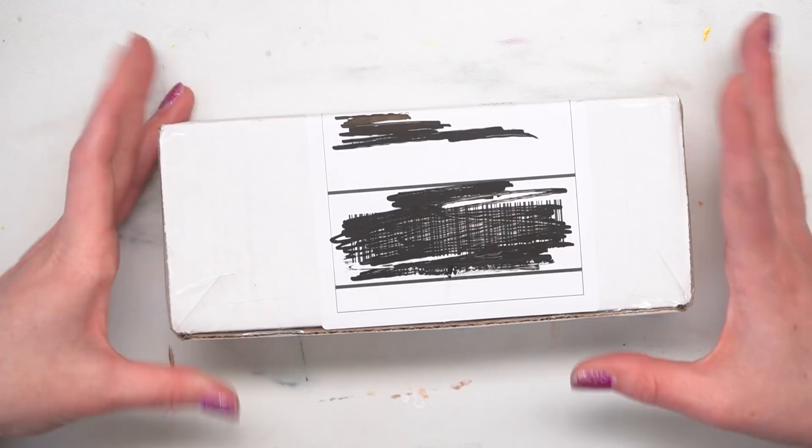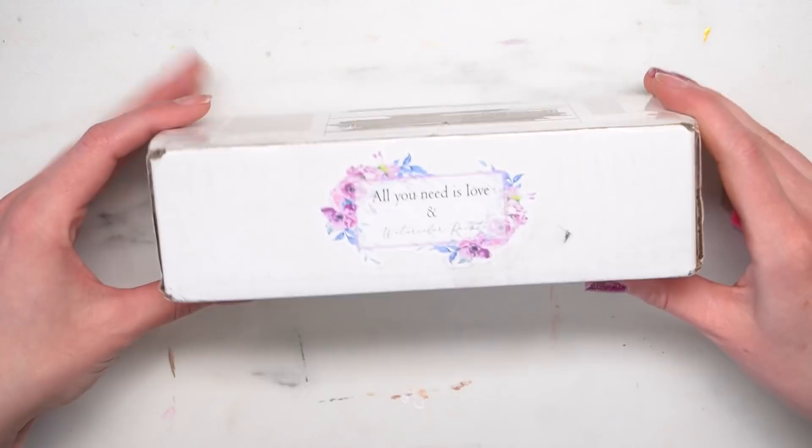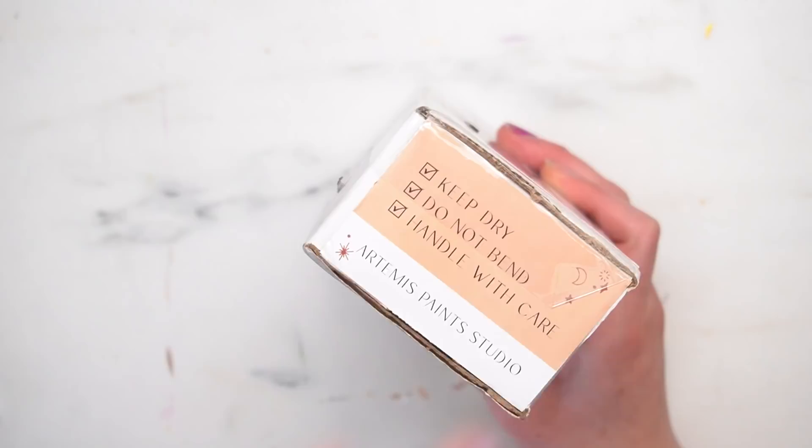So I ordered it and I just want to open it and see. Oh, this is the packaging — it says 'all you need is love and watercolor paint,' which is adorable. And then this side has a 'keep dry, do not bend, handle with care' sticker, but it's all customized so I think that's cute.